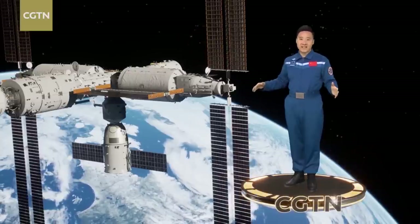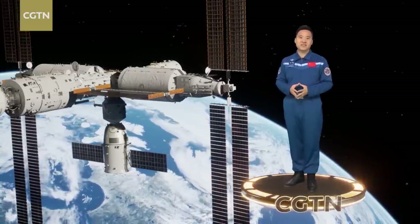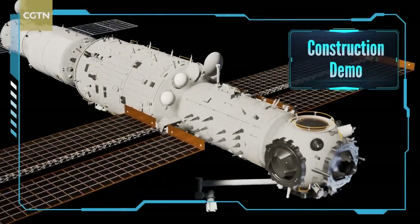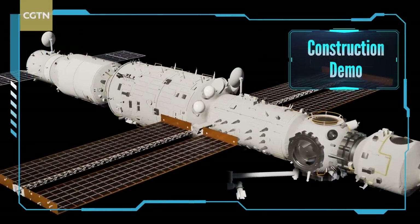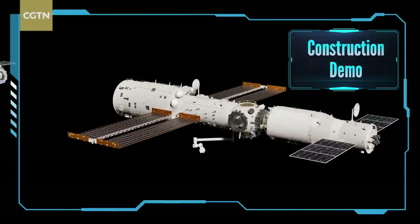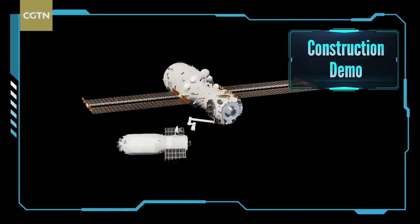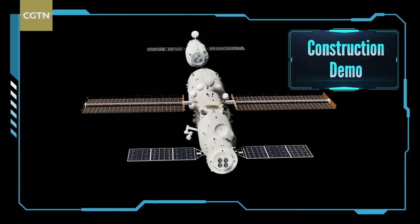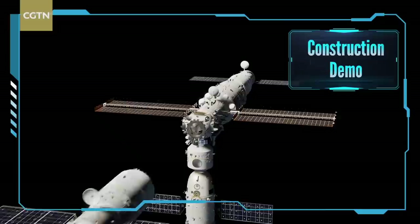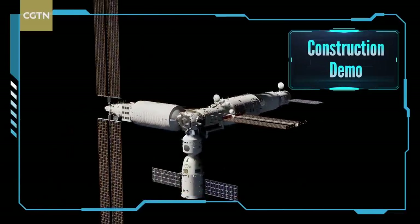So how was this state-of-the-art space station put together? Let's check it out. Starting with the launch of the Tianhe Core Module in April 2021, China has planned 11 missions to complete the construction of the space station, including three major modules, four Shenzhou spacecraft and four Tianzhou cargo ships.